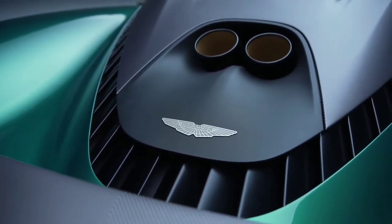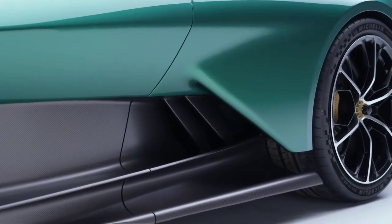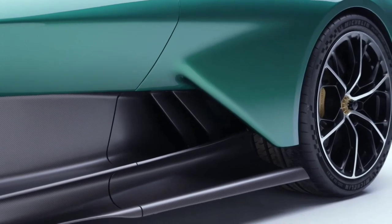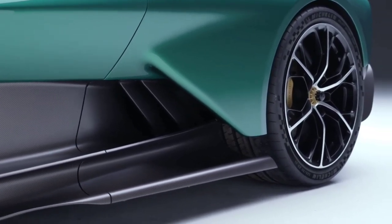According to reports, the Valhalla has a combined 937 horsepower. The limited-slip rear differential and electric reverse in its electrically-assisted gearbox are both electronically controlled.